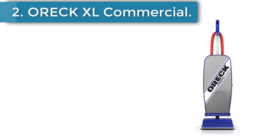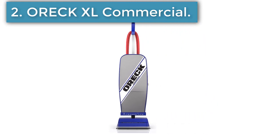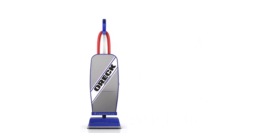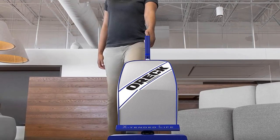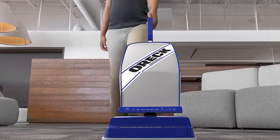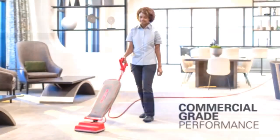Number 2. OEC XL Commercial Upright Vacuum. The OEC Bagged Vacuum is designed for commercial requirements. The sleek and upright design makes it easy to maneuver on any surface, and the wider cleaning path width helps reduce cleaning time while removing debris quickly.